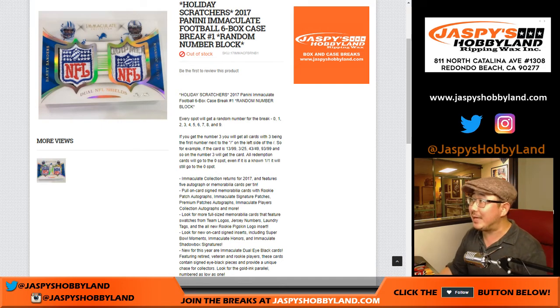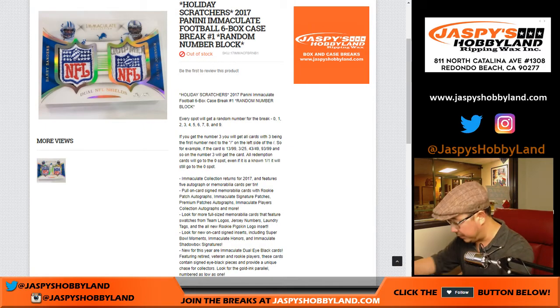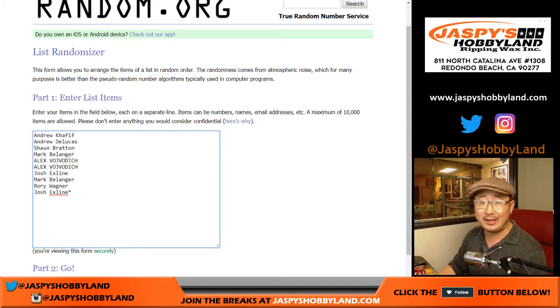Good evening, everyone. Joe for jazpiecehobbyland.com doing a random number block break of 2017 Panini Immaculate Football. This is random number block break number one. Here is the case right here, and here are the people who rallied around this break and got into it. Thanks very much, everyone.